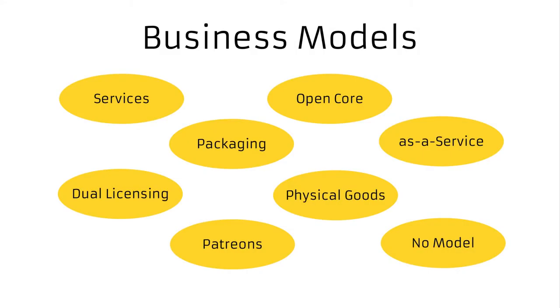Welcome to the next episode about business models. We will continue our exploration of various business models and how they relate to open source licensing and open source community, so let's dive straight into it.